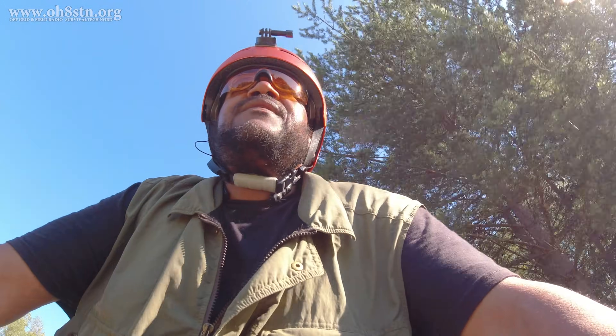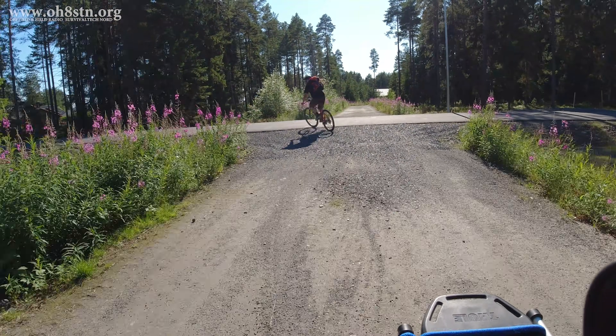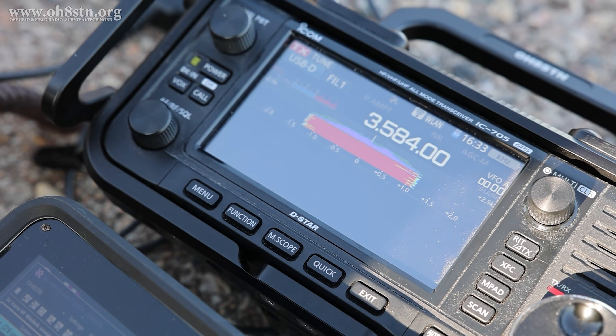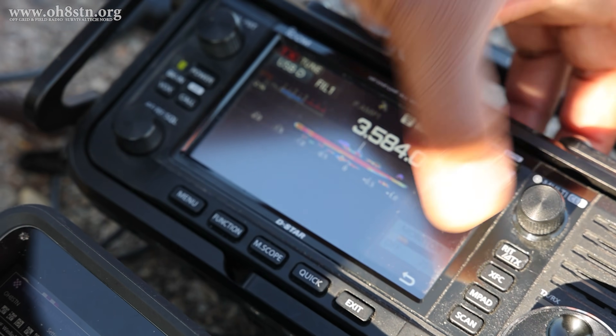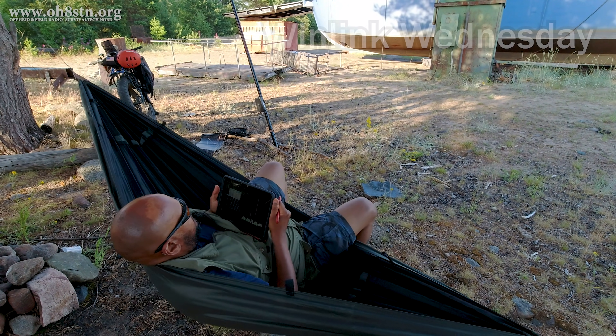Today I'm out with my buddy Oscar Hotel 8 Hotel Uniform Bravo in an effort to capture the moment, hopefully inspiring you to participate in Winlink Wednesday.